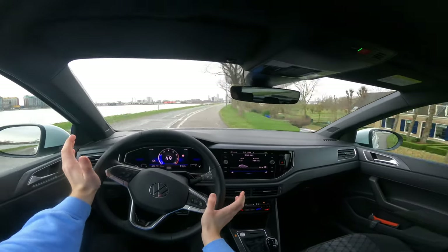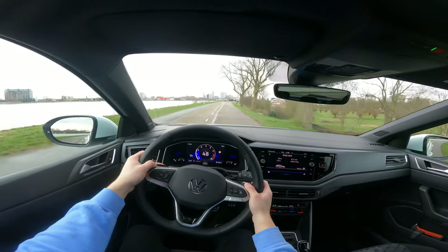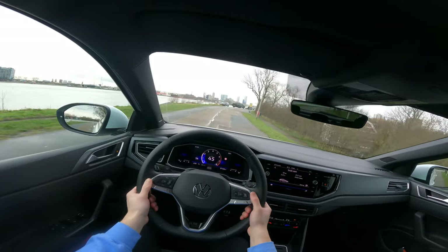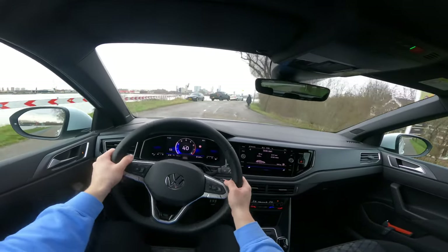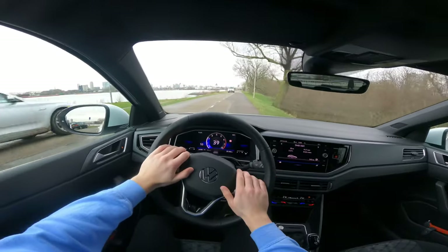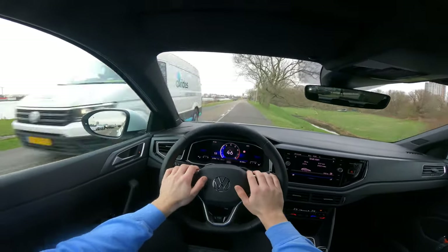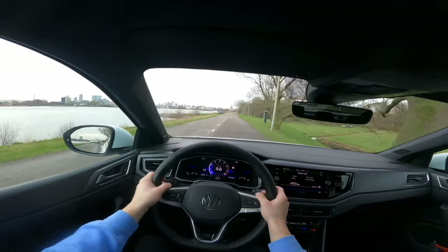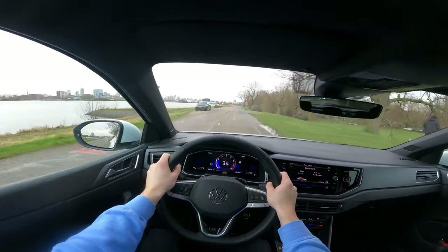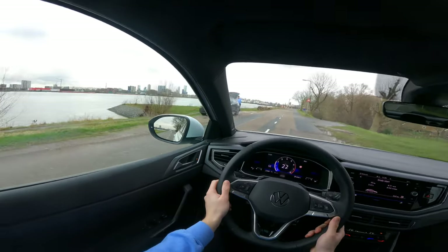Guys, if you like this type of content, let us know in the comments down below. Also let us know what you think of this car — how you feel about it, etc. And here's Nikki with the other car; if you want to see that car, check it out on our channel. It's a very cool video as well. Ciao!